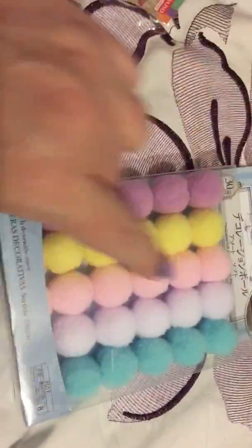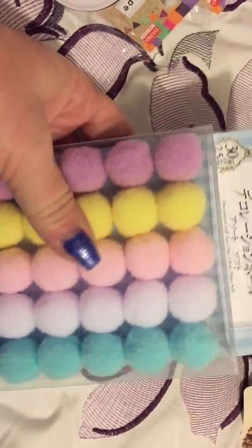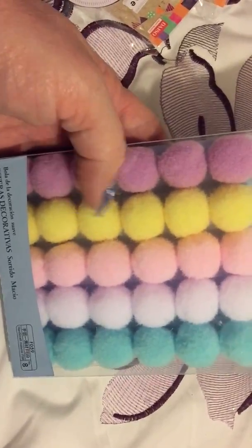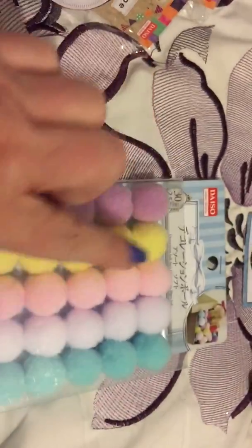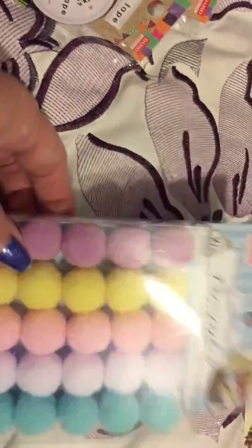Then I found these little balls, and I thought these would make cute little bunnies for Easter — I mean, that's a long way away, but they're pastel colors and I thought they'd be really cute. You could also use them to make little planner clips. So I'll see what I can come up with on that.